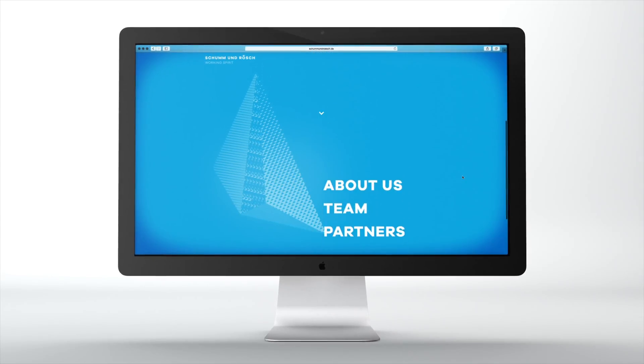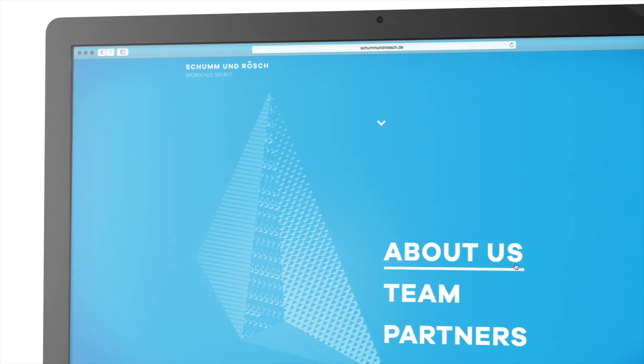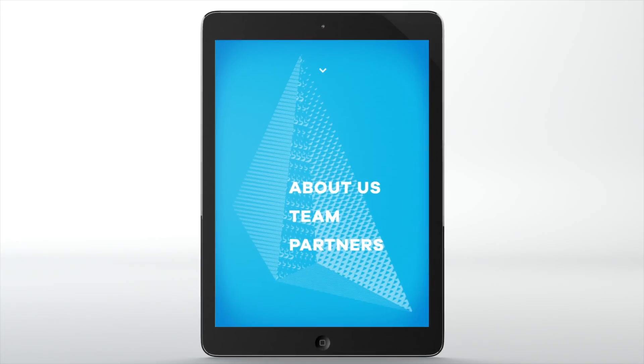Heywood designed the website for the well-known design studio Schum & Rush. Brimming with content, in addition to its cutting-edge look, the site boasts a two-column scroll function.